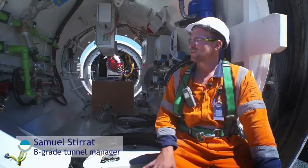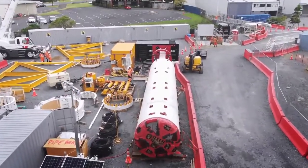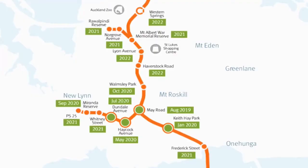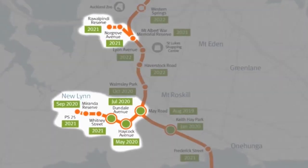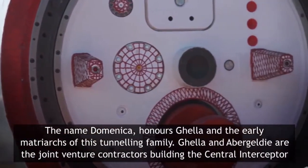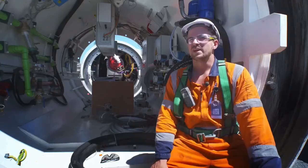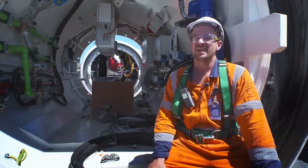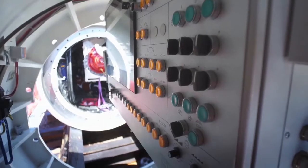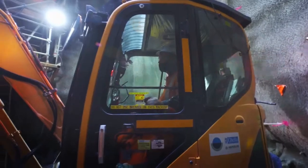This is our microtunnel boring machine, Dominica. It's about 2.4 metres in diameter and she will be drilling through the ground to provide the link sewers for the main tunnel. We have our on-site mechanical and electrical team and they work together. We will be assembling the machine on the surface, on the cradle, commission it before we send it down the shaft on completion and go for the launch.